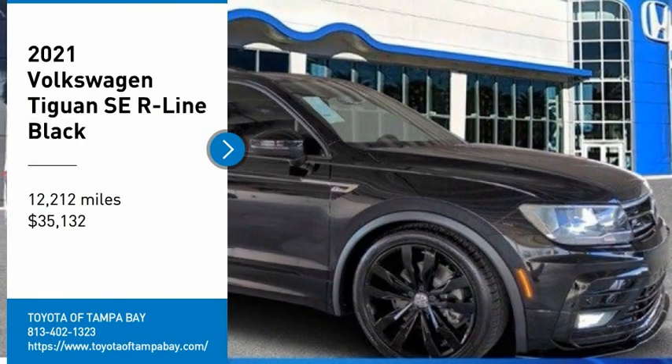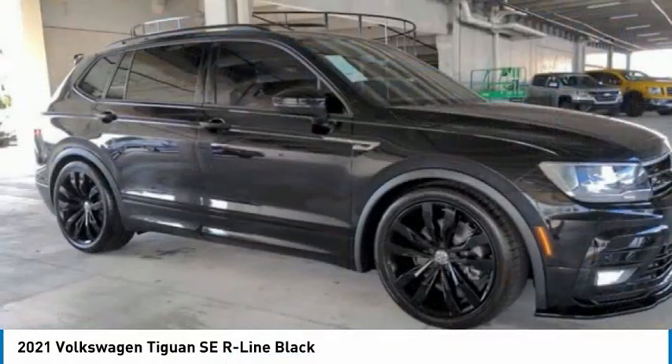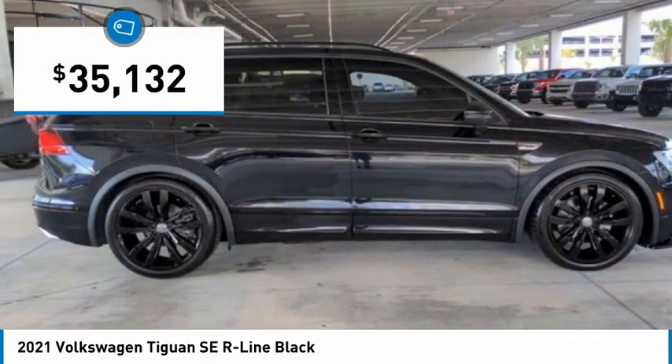Stop by and take a look at the 2021 Tiguan. With Volkswagen Tiguan, it's good to be turbo — turbo with class — and is priced below $40,000.